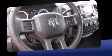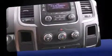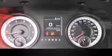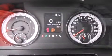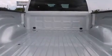All of the following features are included: a tachometer, variably intermittent wipers, a rear-step bumper, a front bench seat, a trailer hitch, a bed liner, and more.